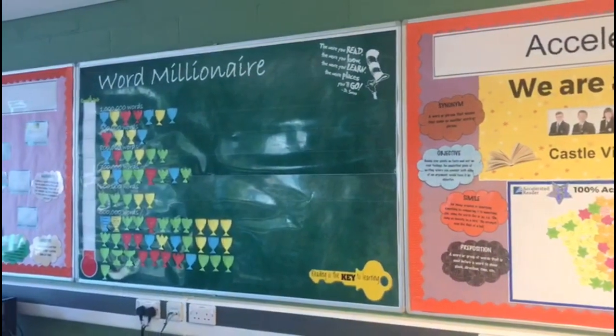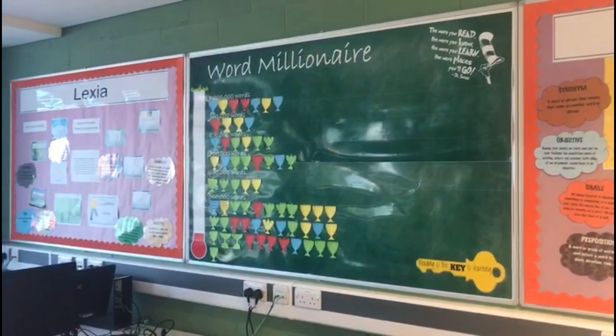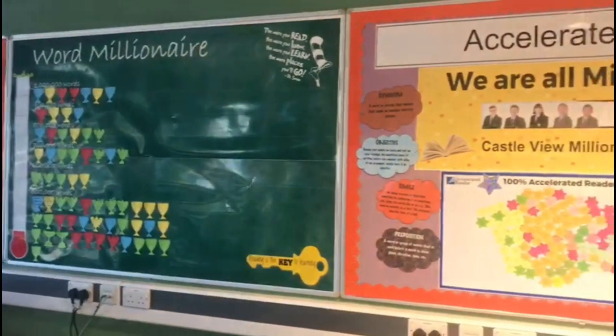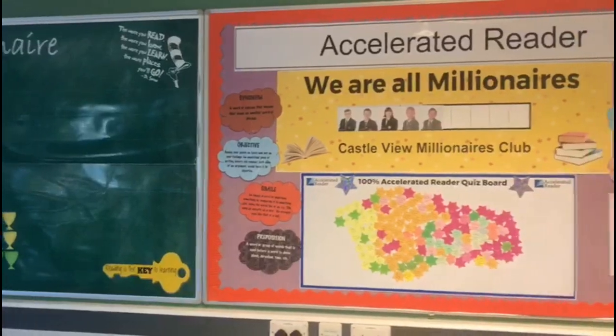We also have our Lexia programme, which enables you to develop your reading comprehension and some of your understanding of the literacy skills that you would have learnt in primary school.